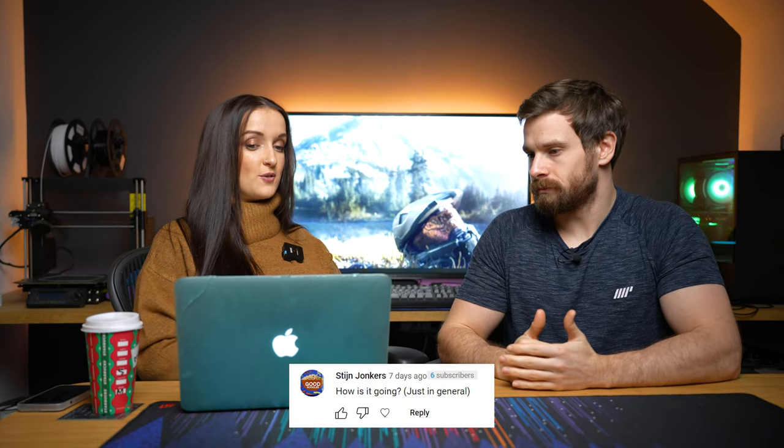Someone asked how's it going in general. Yeah, I'm good — we've got a lot going on just now. It's a really busy period with the sensor, making videos, and starting up another company. It's a really busy time in the lead-up to Christmas and the holidays, but yeah, doing really good.